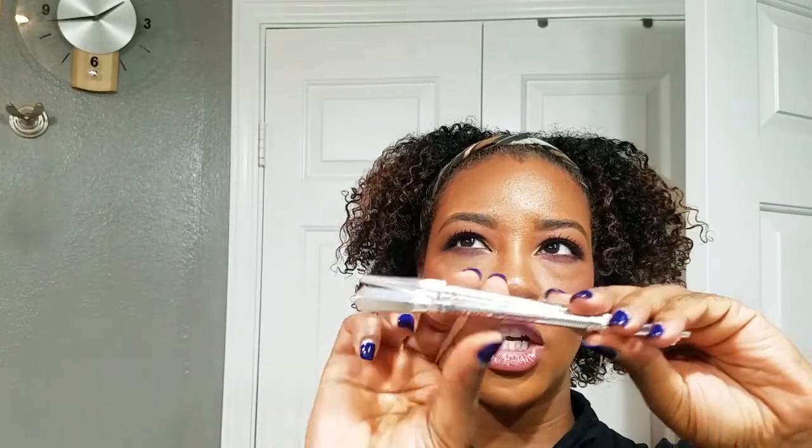For brows, everyone say it with me — Precisely My Brow Pencil by Benefit, in shade four. I might start using shade five as I'm dyeing my roots darker, but whatever shade, get this pencil. It's on everyone's best list for a reason — it really does mimic brow hairs and makes your brows look so natural. Nobody wants those triangular brows. My brows are naturally thick so I don't have to fill them in too much, but it's bomb for natural brows.